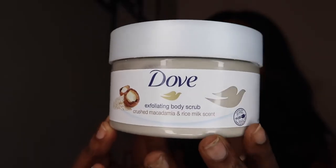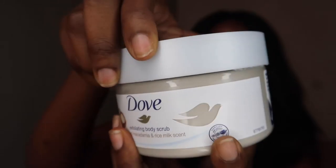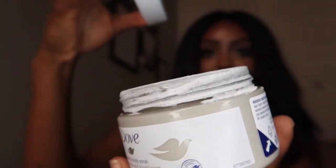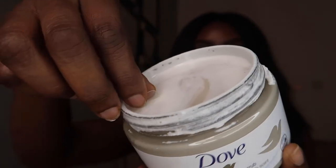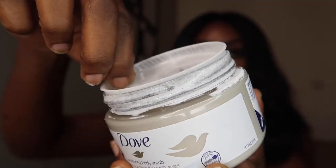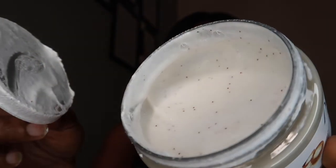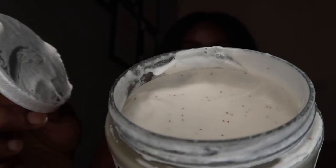Dove is known for their cleansing bar — the bar soap. That's what they're popularly known for. They created that and then went ahead to create several other products that we've all been using. The product comes in this jar, and when you open it it has a protective layer cap.